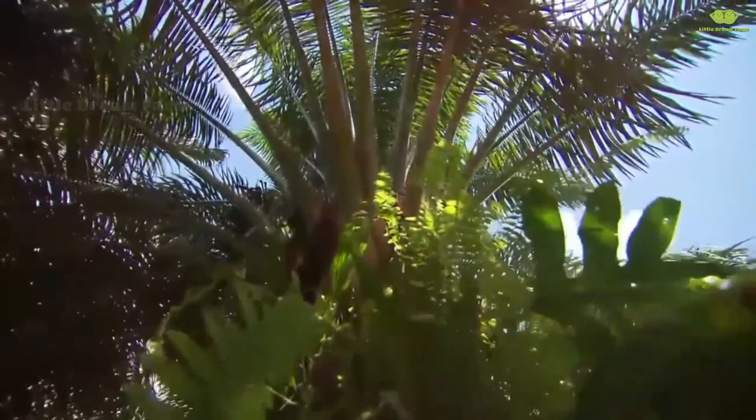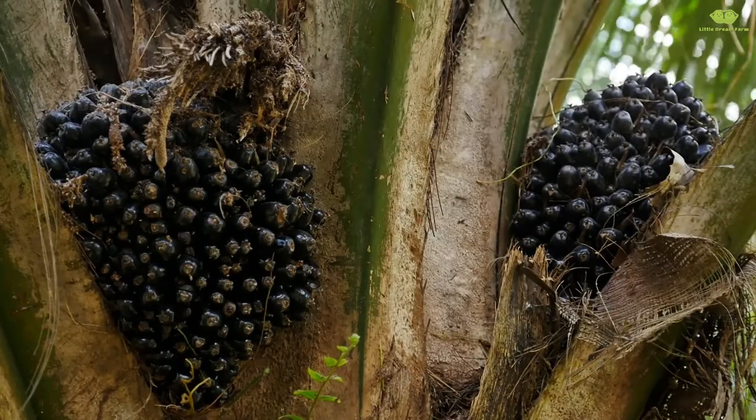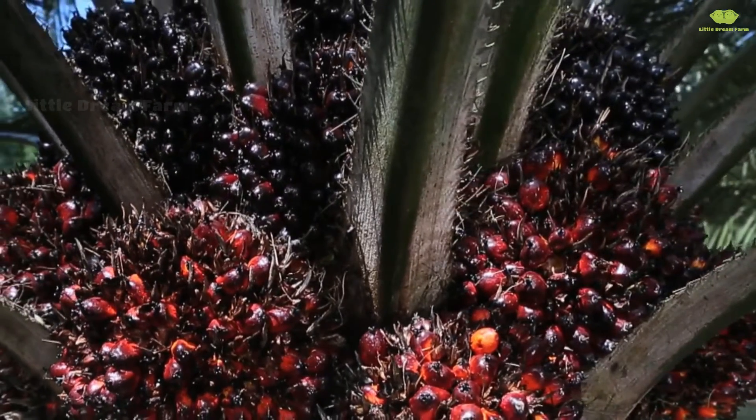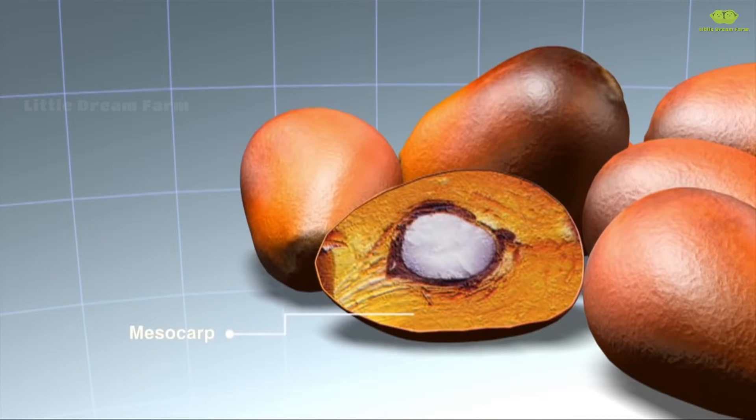For those who haven't seen what a palm fruit looks like, here it is. The palm fruit has a unique appearance with a tough outer shell. But inside, it holds a lot of fascinating surprises. When cut open, you'll see a white kernel inside. This is the palm kernel, while the outer layer, called the mesocarp, is the fruit's flesh.